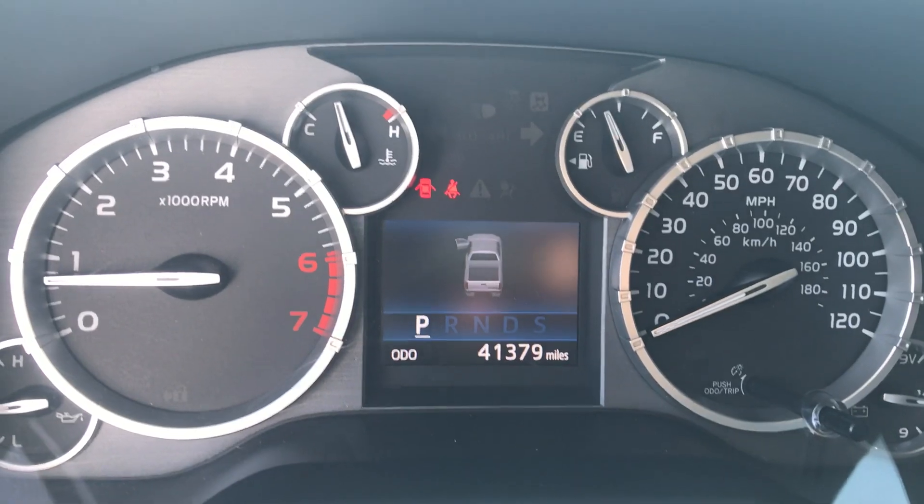Look at your driver's seat in excellent condition. There's our mileage, just over 41,300.